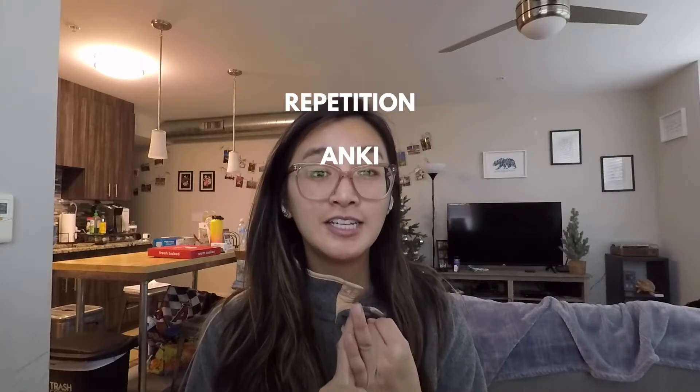If there's anything you take away from this video, it's: repetition, Anki, divide and conquer. I know I said to study like you're never going to see the material again, but that's just to get you in the right mindset. Go through the material three times — no more, no less. If you're going through each pass in a high quality way, you don't need any more.